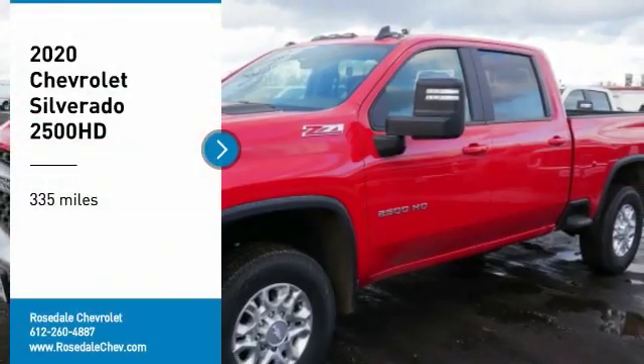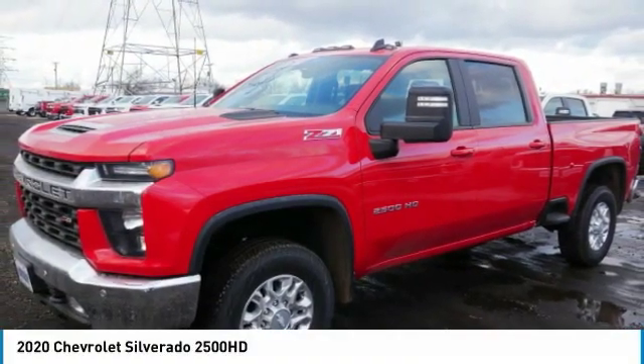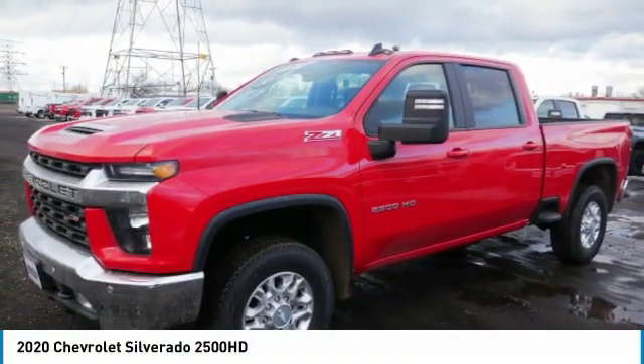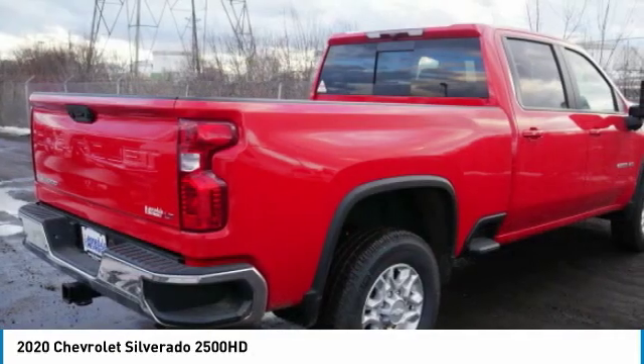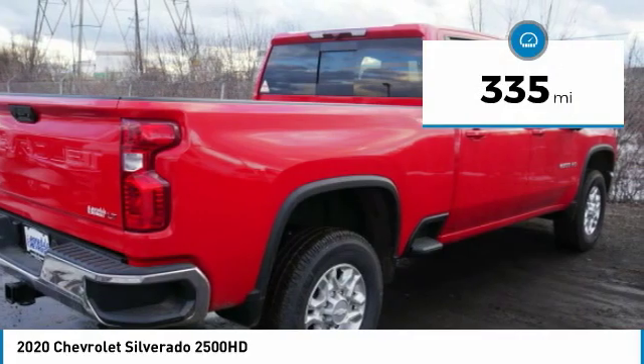Stop by and take a look at the 2020 Chevy Silverado 2500 HD. This pickup truck pulls unlike any other. This vehicle has less than 400 miles.